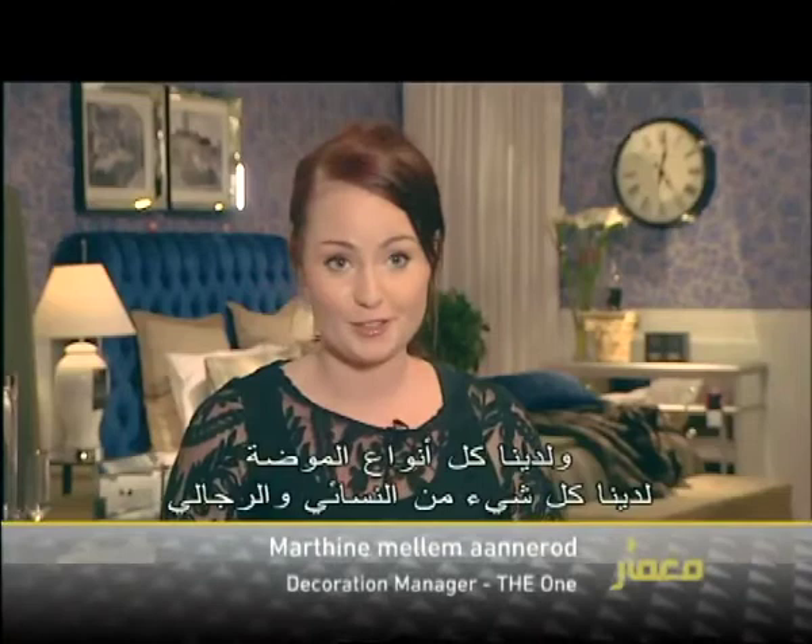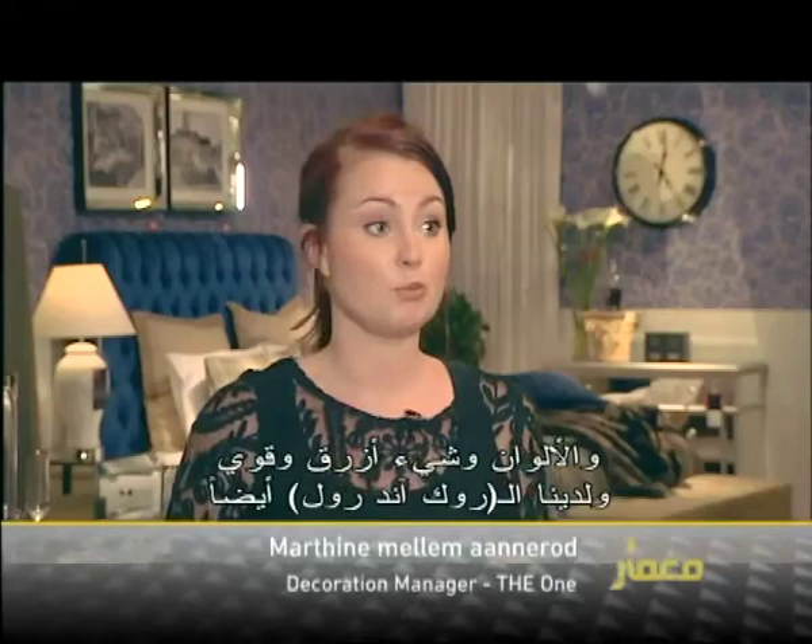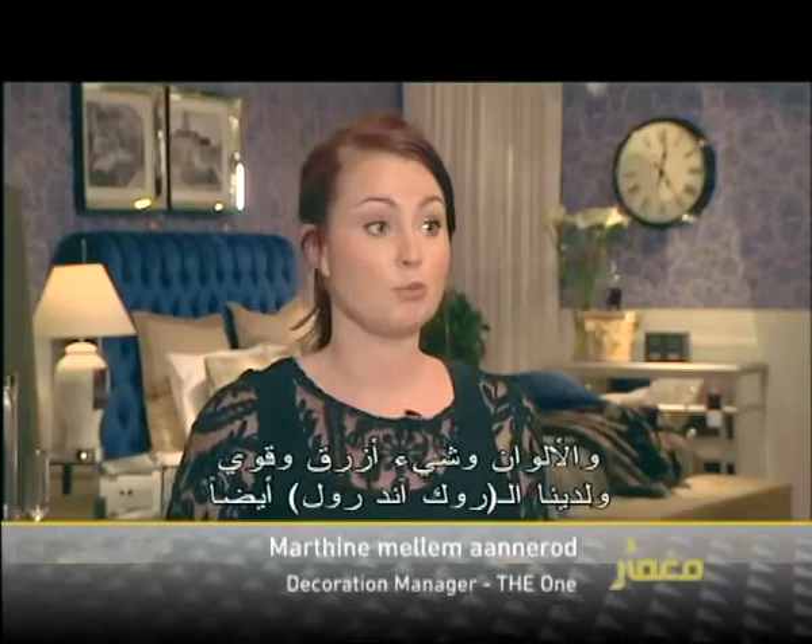Now we have the spring collection in stores here, and we have all kinds of styles. You have everything from feminine colors to something bold and strong, and we also have rock and roll, so it's everything.